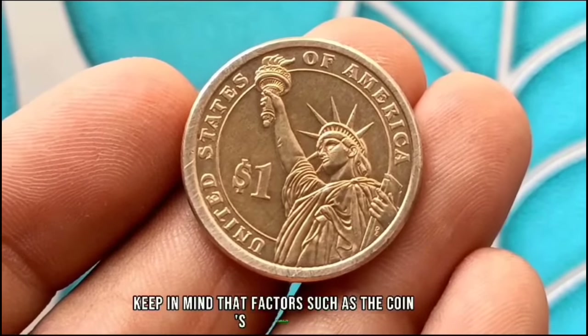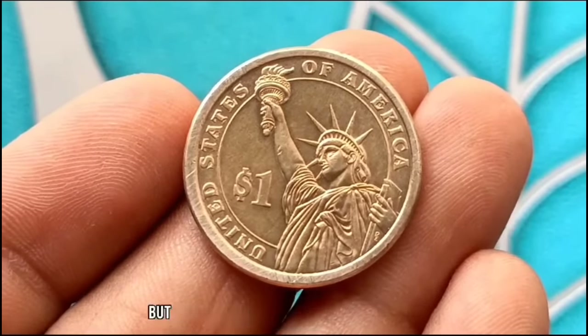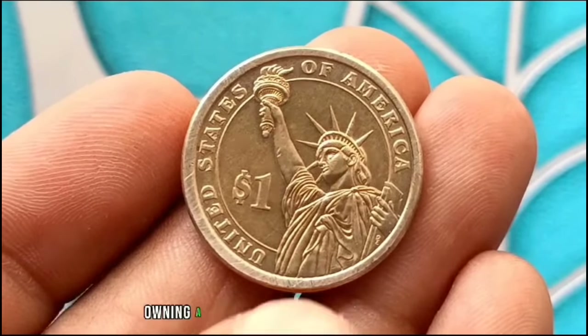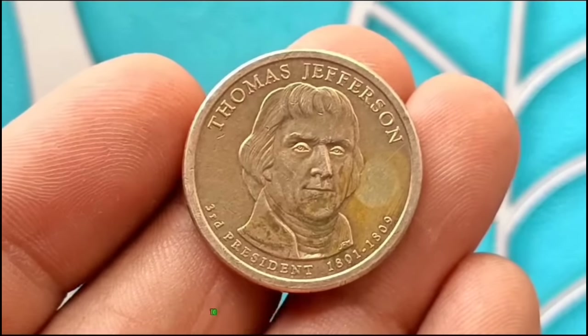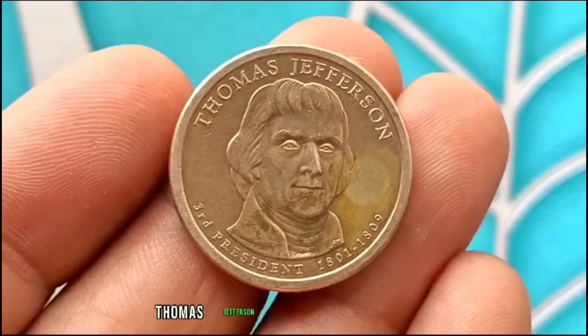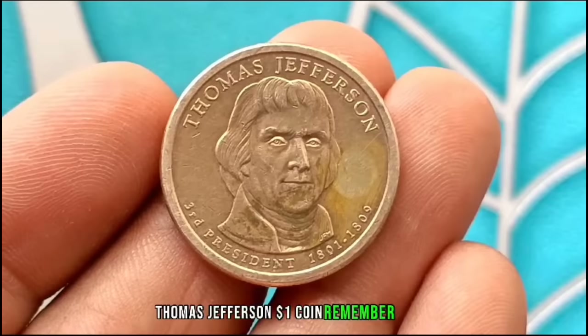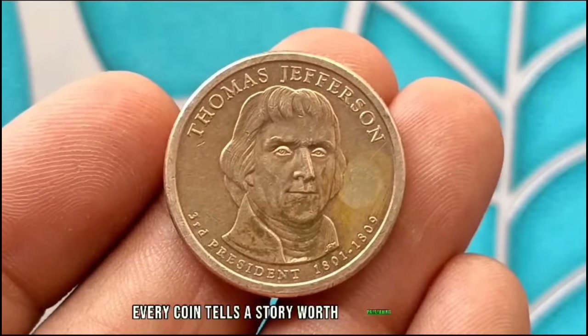Factors such as the coin's condition, rarity, and demand from collectors can influence its value. But regardless of its monetary value, owning a piece of history like this coin is a reminder of Thomas Jefferson's contributions to the United States. Whether you're a seasoned collector or just starting out, every coin tells a story worth preserving.